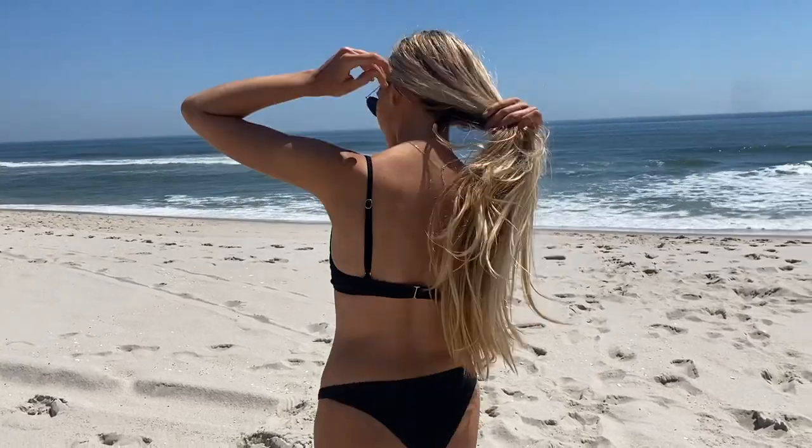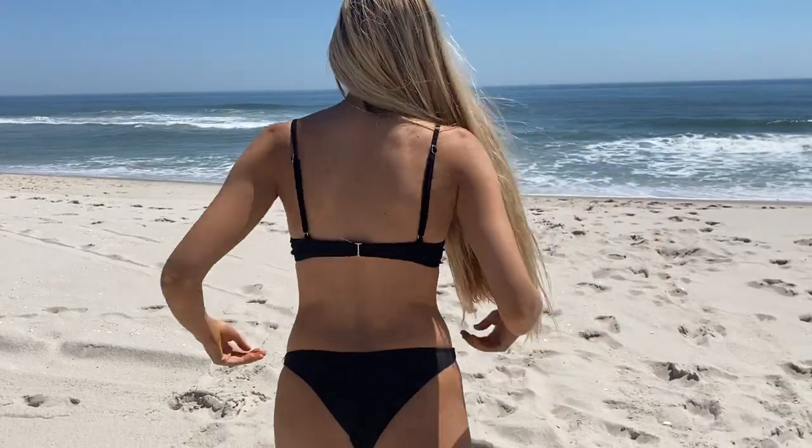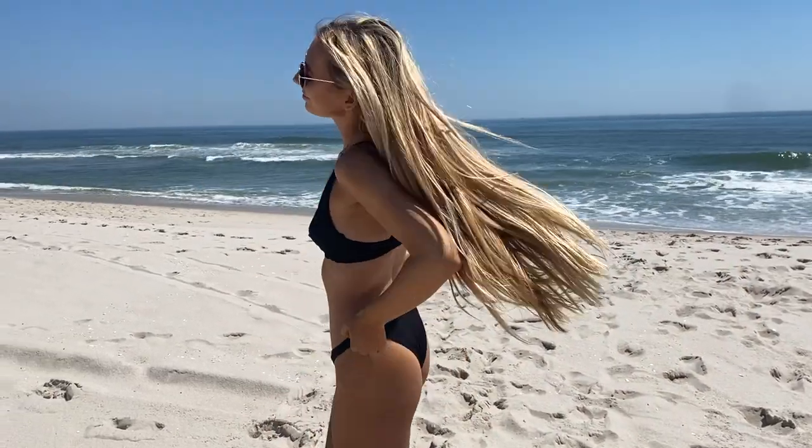Both of these bikinis that I got were $40 total for the set, which I think is a great price for a suit that is classic and going to last you year after year. I love this black suit — it's so classic, the cut is so flattering, and I love the way it fits.